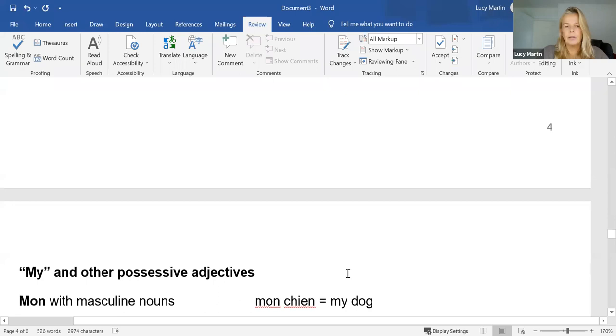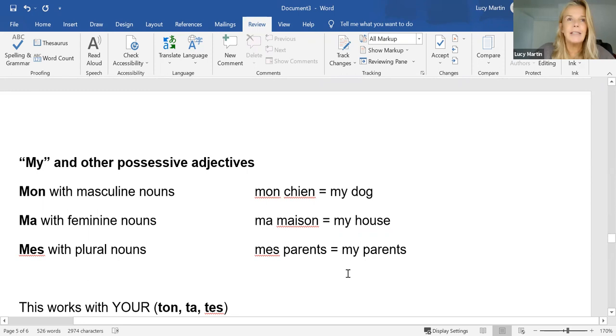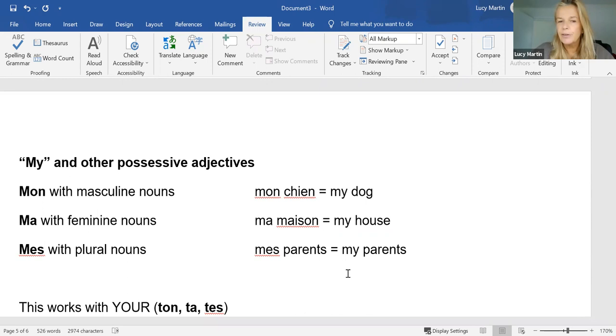Possessive adjectives. These are a nightmare in French because instead of saying 'my house', 'my brother', 'my parents' using the same word as we do in English, we've got to change that word according to the thing that we own. So like other adjectives, these possessive ones agree with the noun they're describing. So 'mon chien' — my dog — 'ma maison' — my house — and 'mes parents' — my parents. Three different words for 'my'.